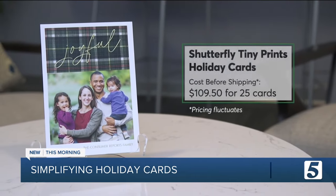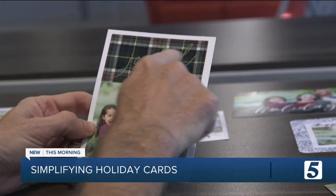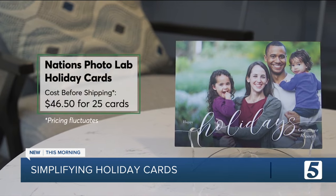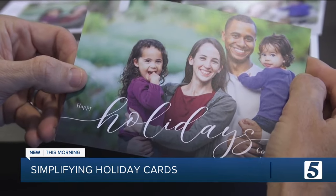The pick for best high-end cards? Shutterfly's Tiny Prints. They're pricey, but their paper and photo quality were unmatched. The company will also address and mail your cards out for an additional fee. The best mid-sized pick? Nations Photo Lab, which offers fewer options for customizing cards but delivers beautiful photo quality.